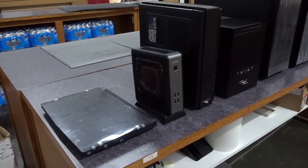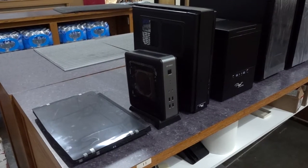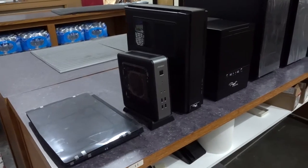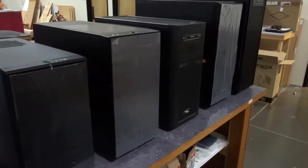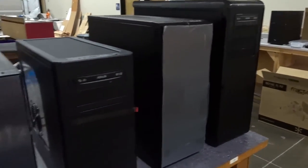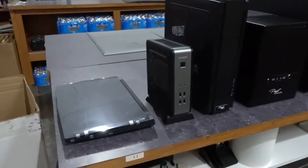Welcome, this is William from Puget Systems, and today we're going to be doing a quick walkthrough video of the different cases that we offer at the moment. Just to give you a quick overview, I'll walk down the line here. We've got them in ascending order from smallest to largest, as you can see, and then I'll take a moment to talk about each one for those who are curious about details.